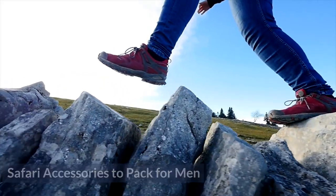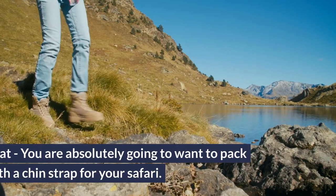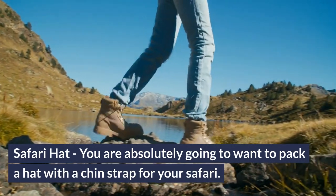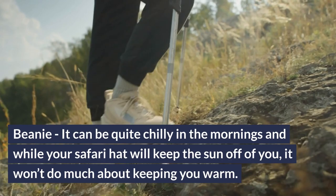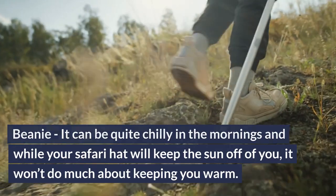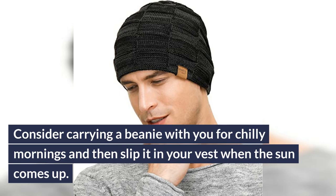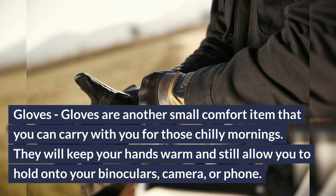Safari accessories for men — Gaiter: men aren't always into scarves, so consider packing a gaiter instead. You can use it to stay warm and to keep the dust, insects, and sun off of your face and neck. Safari hat: you are absolutely going to want to pack a hat with a chin strap for your safari. Beanie: it can be quite chilly in the mornings — while your safari hat will keep the sun off of you, it won't do much about keeping you warm. Consider carrying a beanie for chilly mornings and then slip it in your vest when the sun comes up. Gloves: gloves are another small comfort item for those chilly mornings — they will keep your hands warm and still allow you to hold onto your binoculars, camera, or phone.